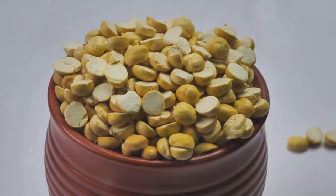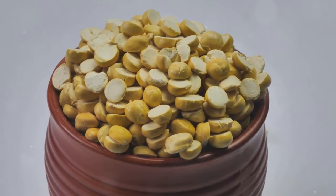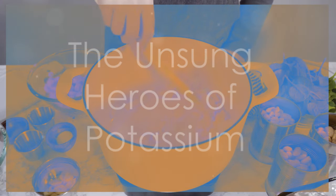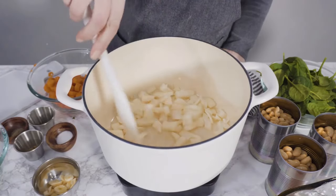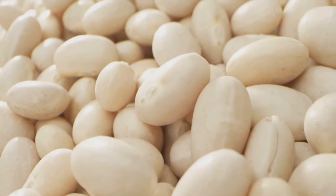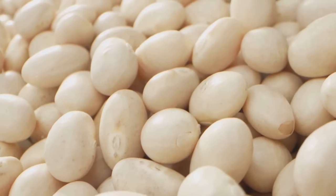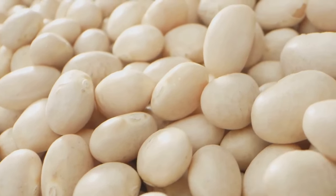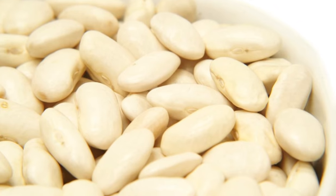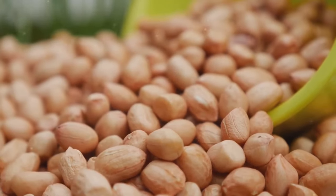Stay tuned as we move on to our next potassium-rich superstar, the often overlooked white bean. Let's give a round of applause to white beans, the unsung heroes of the potassium world. These humble legumes are often overlooked, but they pack a serious nutritional punch, providing a significant amount of potassium, fiber, and plant-based protein. Just one cup of cooked white beans provides a remarkable 1189 milligrams of potassium — that's nearly three times the amount found in a banana.